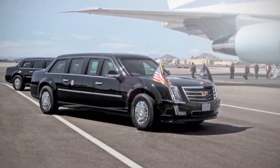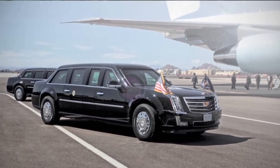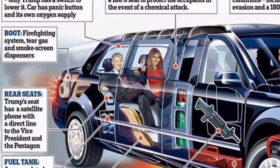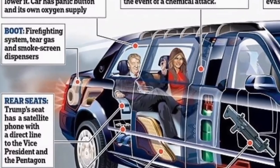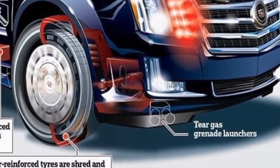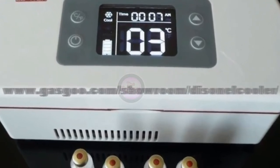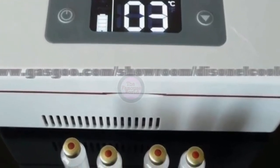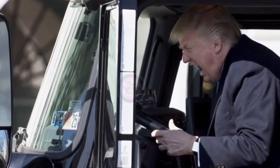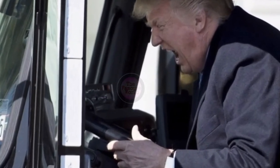Inside the car, the president's seat has a cell phone with a direct line to the Vice President and the Pentagon. In the trunk, there is a firefighting system and an oxygen system in case of a chemical attack, tear gas and smoke screen dispensers, along with bags of the president's blood type in case of an emergency transfusion.